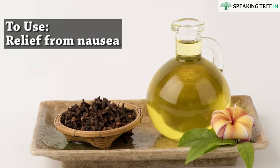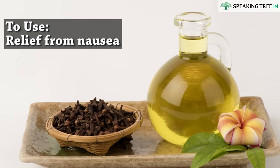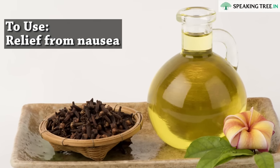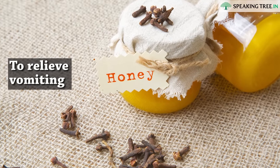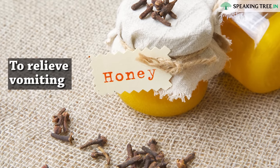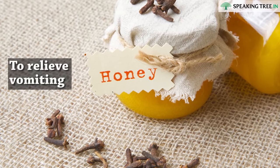To use for relief from nausea, place a few drops of clove oil on a handkerchief or a cotton ball and inhale the smell. You can even chew on one or two cloves. To relieve vomiting, mix clove powder with honey and swallow the mixture. You can also add a few drops of clove oil into warm water and drink slowly.